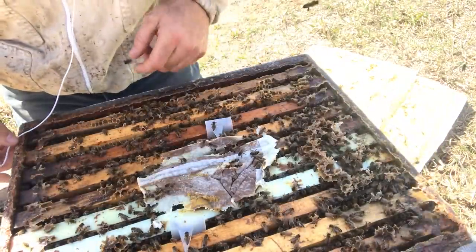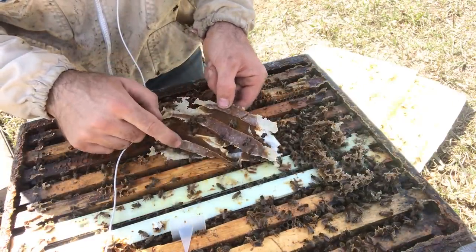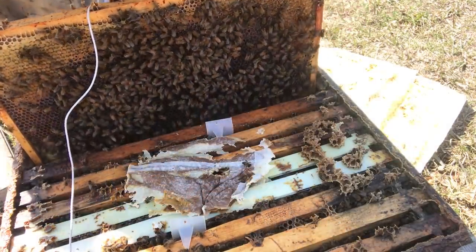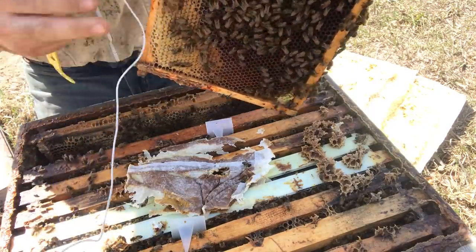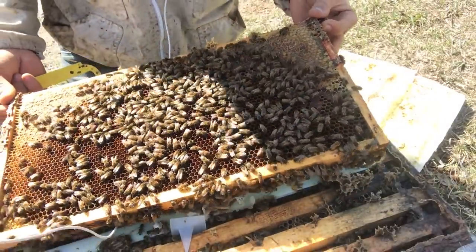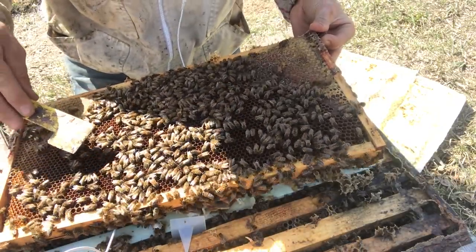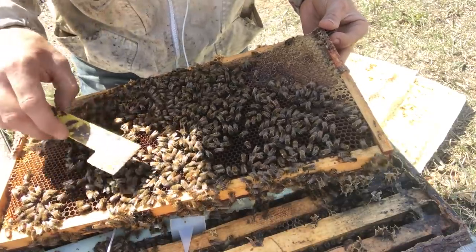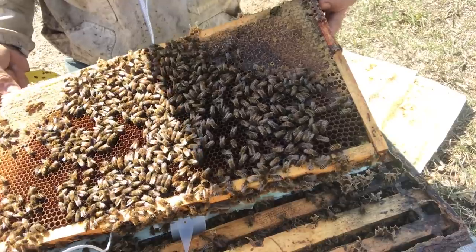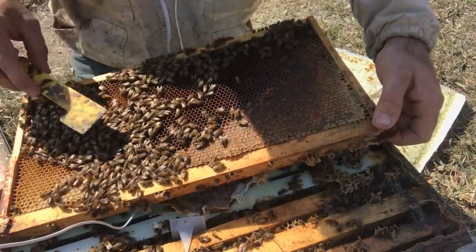I'm going to take a look at the brood staging again and take a look at my patty - just about done. That's a pound and a half. As I look at this frame I'm looking at lots of stored nectar, open cells, stored honey, pollen. That looks real nice. This colony I would consider as being wet because I have lots of open feed on hand.